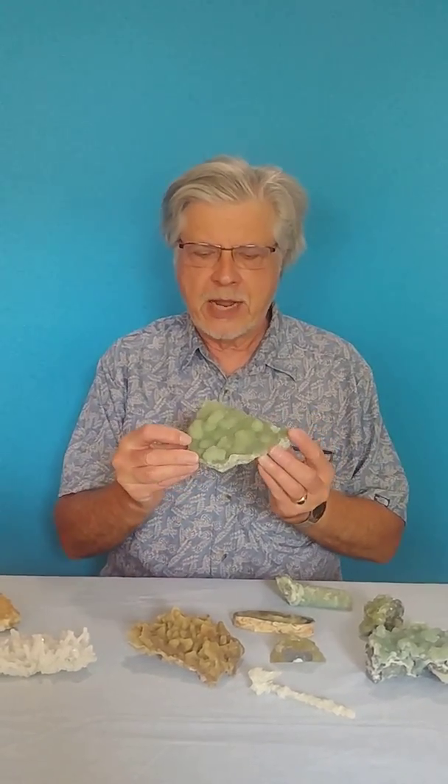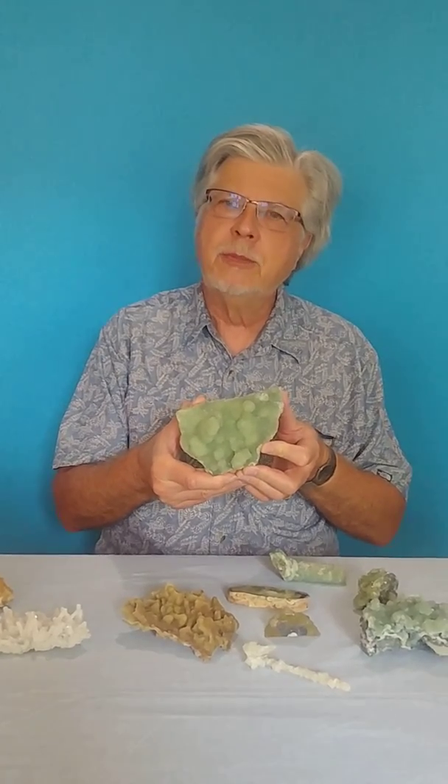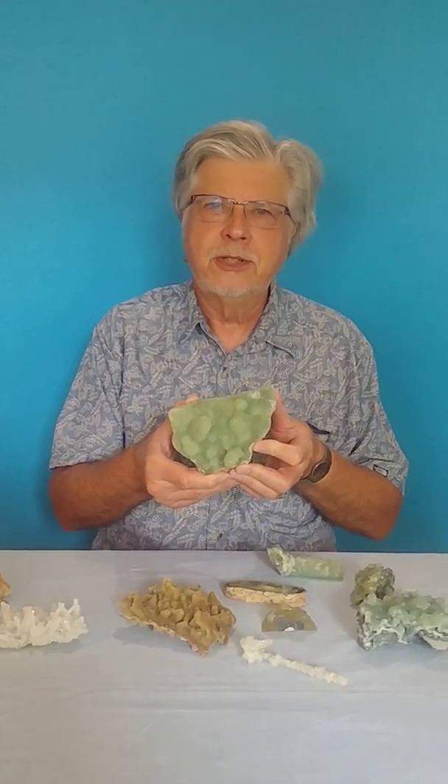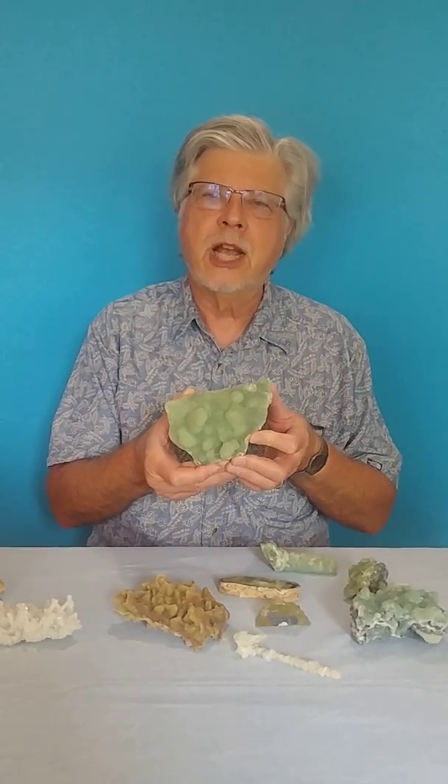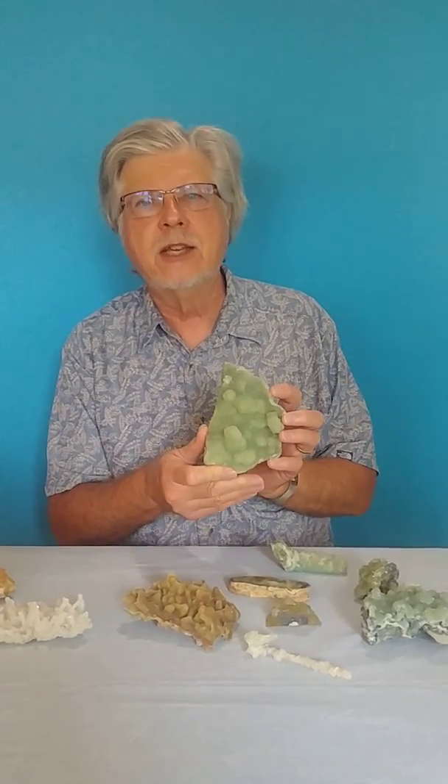Where did that come from? I grew up in New Jersey, near some of the quarries that supply New York with all kinds of material for making concrete. And in those quarries are found lots and lots of Prehnite. Prehnite — this is a good example from New Jersey — is a calcium aluminum silicate hydroxyl, and that's what the formula shows. Hydroxyl is OH. And Prehnite tends to have this kind of a green color.